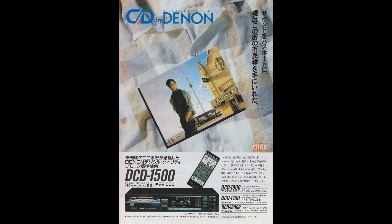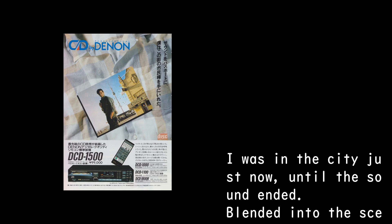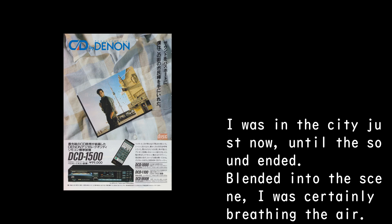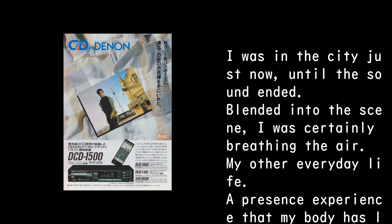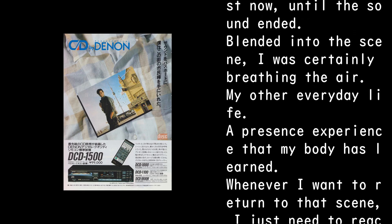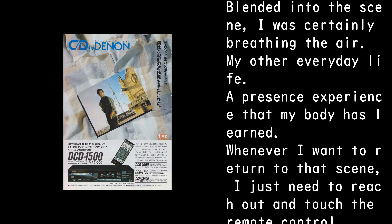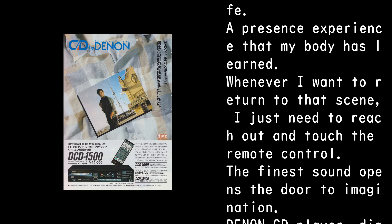With the sound as my passport, I have acquired citizenship of this city. I was in the city just now, until the sound ended. Blended into the scene, I was certainly breathing the air. My other everyday life. A presence experience that my body has learned. Whenever I want to return to that scene, I just need to reach out and touch the remote control.